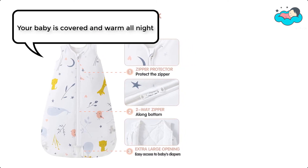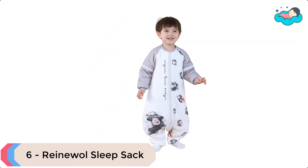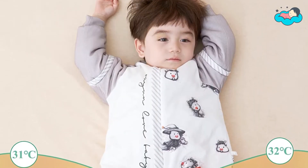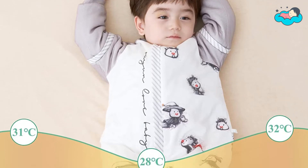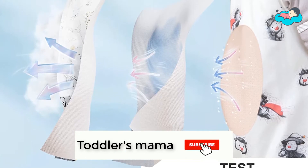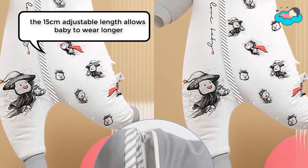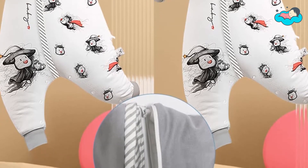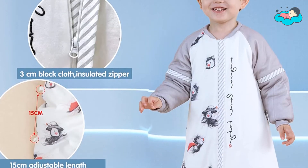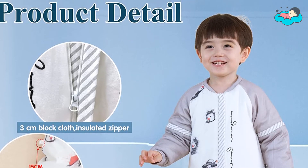At number 6, we have Rain Will Sleep Sack. It is filled with constant temperature fiber PCM, which can automatically adjust the temperature by about 5 degrees, so baby can sleep comfortably all night without a quilt. A 2-centimeter fabric protection is provided for the zipper, removable sleeves are convenient for baby's movement, and the 15-centimeter adjustable length allows baby to wear it longer. It uses 100% pure cotton with no fluorescent agent, making it breathable and comfortable while reducing the probability of the baby getting sick.